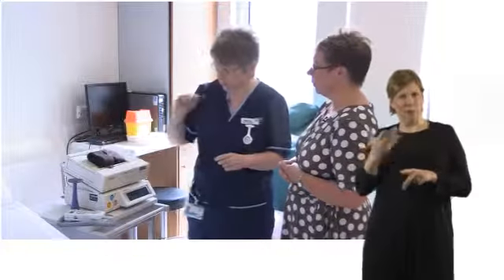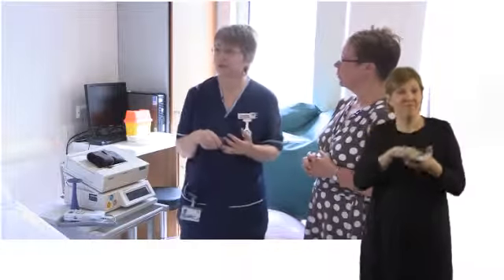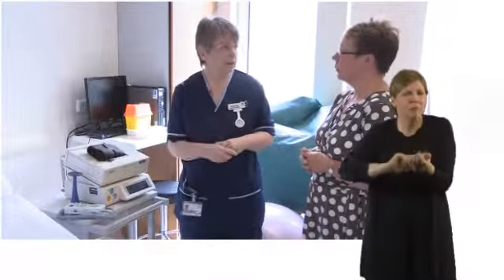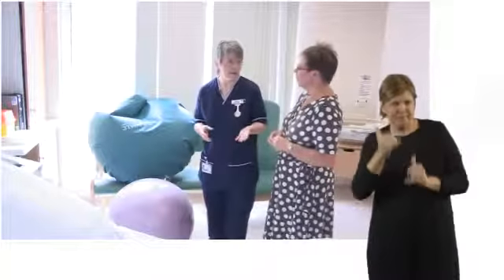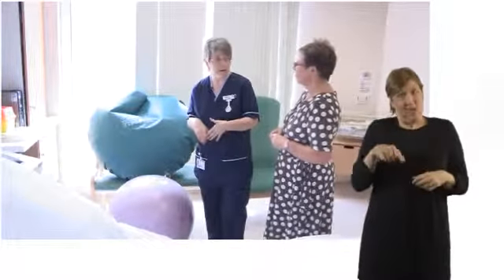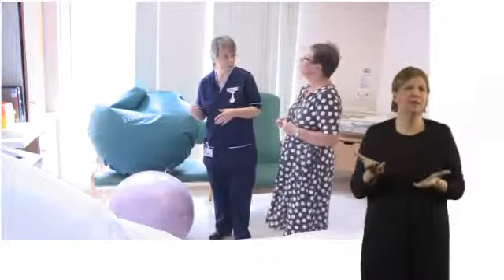That's very important. To monitor mum, she'll routinely have her temperature taken to make sure she's not getting a high fever, and she'll also have her blood pressure and pulse done regularly throughout labour. Now, monitoring of the mum and baby is a big part of labour, but the important part is having effective contractions and the baby being able to move down the birth canal and out into the world.